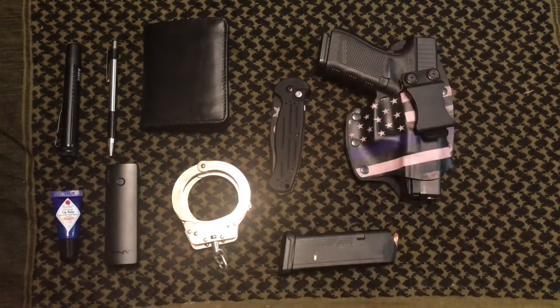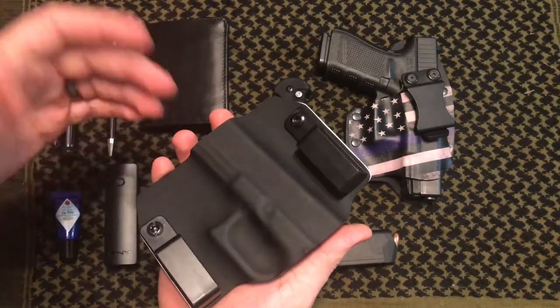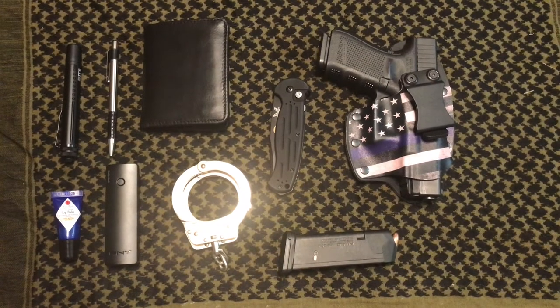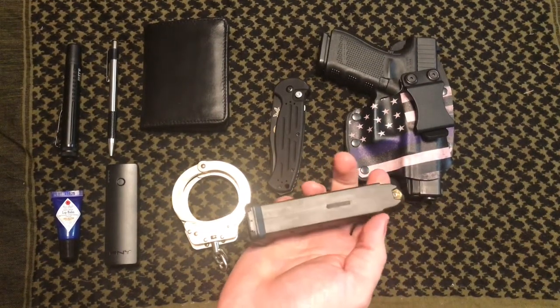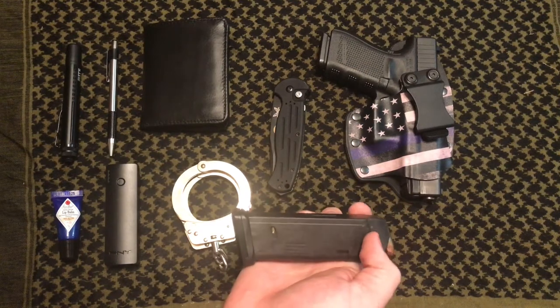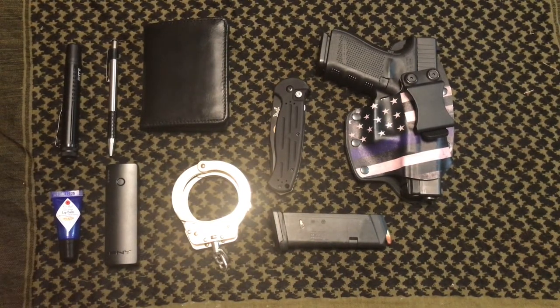The other holster I picked up was from the same company and is an external carry holster. I picked up both of them depending on where I am or my preference that day — something like the external is a lot easier when you don't have a jacket on. Nine millimeter is my preference for off-duty carry because it has a higher magazine capacity. On occasion I'll carry an extra mag in a mag pouch, though I don't always carry it. In my truck I have a go bag with a bunch of extra magazines and ammunition.